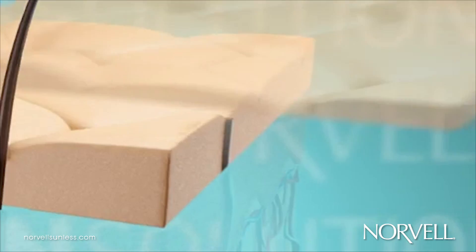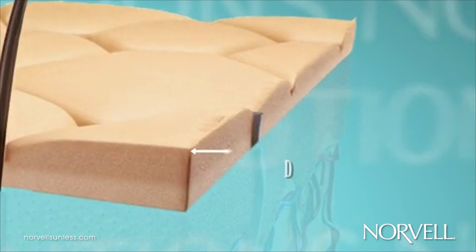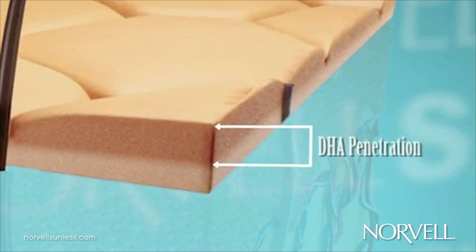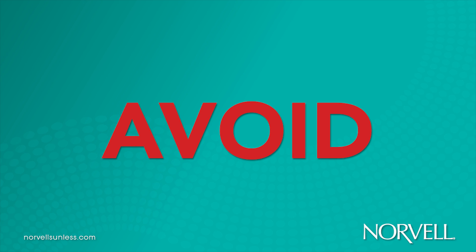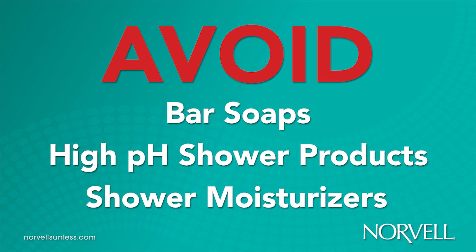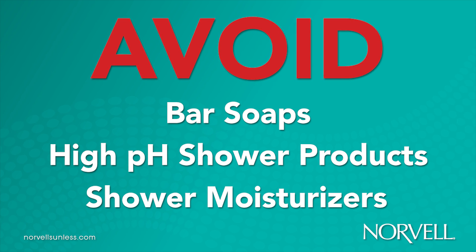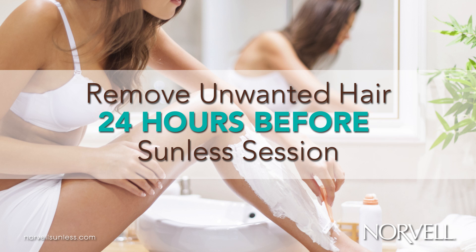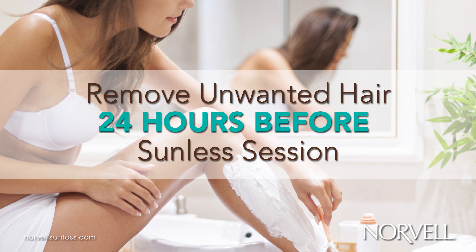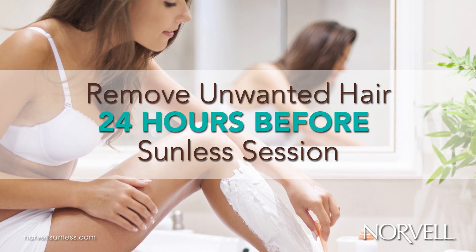Exfoliation allows Norvell solutions to penetrate into the freshest layer of skin and develop into a deep, natural golden brown. It is also important that customers protect their skin's natural pH levels. Clients should avoid using bar soaps, high pH shower products, or in-shower moisturizers, as these products can neutralize the DHA reaction within the skin. Any hair removal should be completed within 24 hours prior to the sunless session, including shaving and use of depilatory creams or waxing.